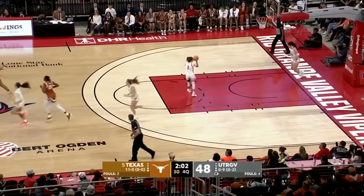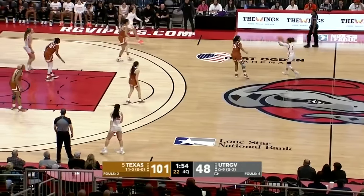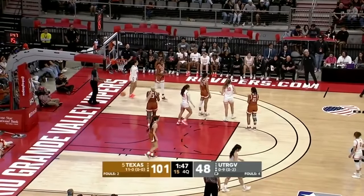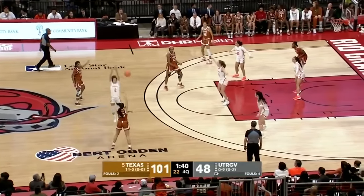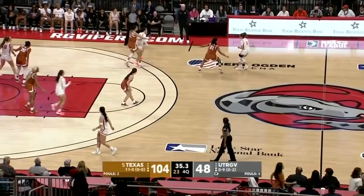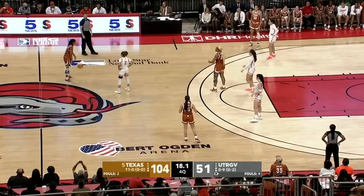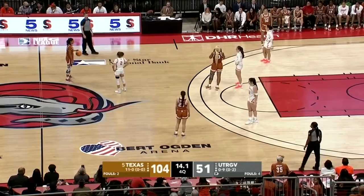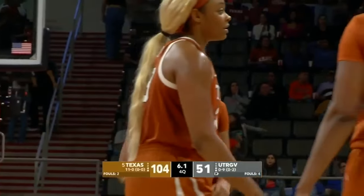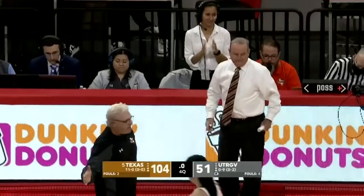The layup is good. Kailahi in the corner — she stepped out. There's Graves — launches an uncontested three and swishes it in. Dorsey — Kailahi, Phillips. Packerott for three — it's good. The Texas Longhorns move to 12 and oh, the fifth-ranked team in the land flexing their muscles in the Rio Grande Valley — in front of the largest crowd to ever watch a women's basketball game in Rio Grande Valley history. Texas wins 104-51.